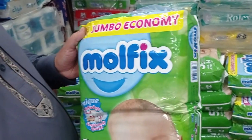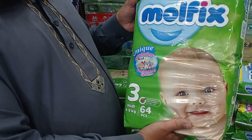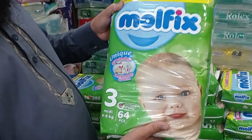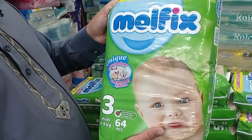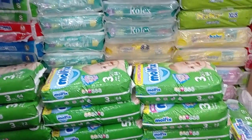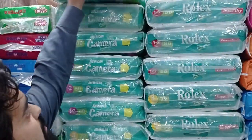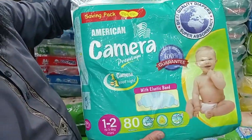This comes in sizes 2, 3, 4, 5, and 6. The price is 1,400. This is the 4-9 kg size range. This long-style diaper is also priced at 1,400. This one is from Toolbox.